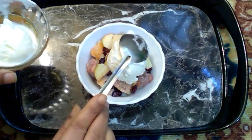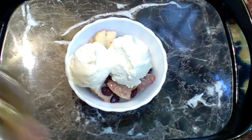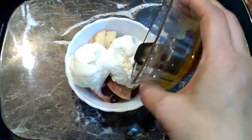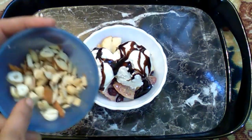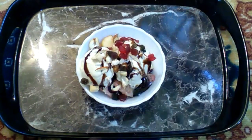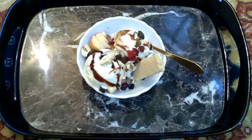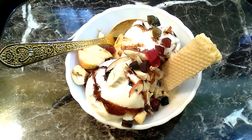Now we add a cream scoop and vanilla ice cream. Now we add nuts. Now we add 2D fruit — it has one color flavor. We add vanilla ice cream. This is super delicious food salad with ice cream.